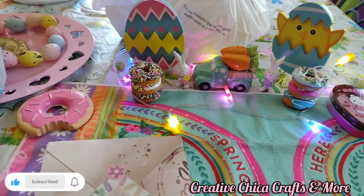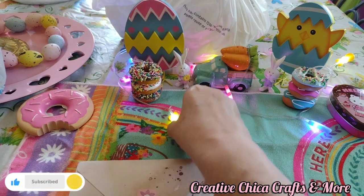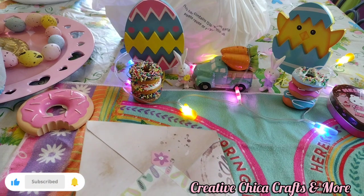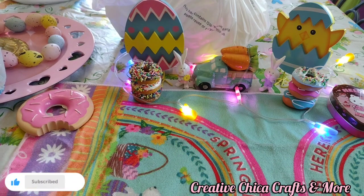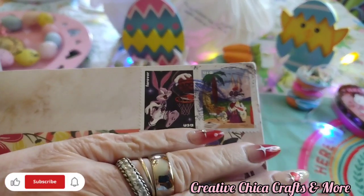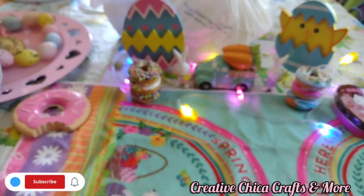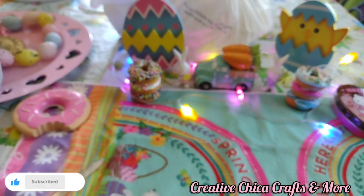Hey everybody, this is Toni at Creative Chica Crafts and More. Today I have some happy mail from Marissa, known as the Fun Size Crafter on Instagram. Thank you, Marissa! She's a sweetheart and she's got it so cute on the front. I can't show you because it has our addresses, but they're really adorable — she's got these cute little Bugs Bunny stamps. They're so cute!